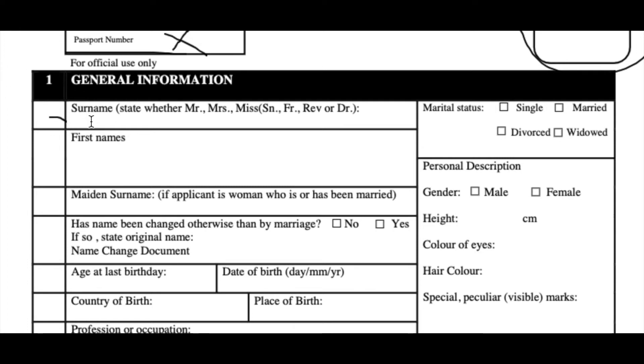You put your surname right there. Remember, we started the application with the guy named John Terrence Doe, so this is where we type Doe. And where it says first names, this is where we type John Terrence. You see this section that says maiden surname — John Terrence should not be writing there since he's male and he never changed his name. His marital status: he's single. He's male.